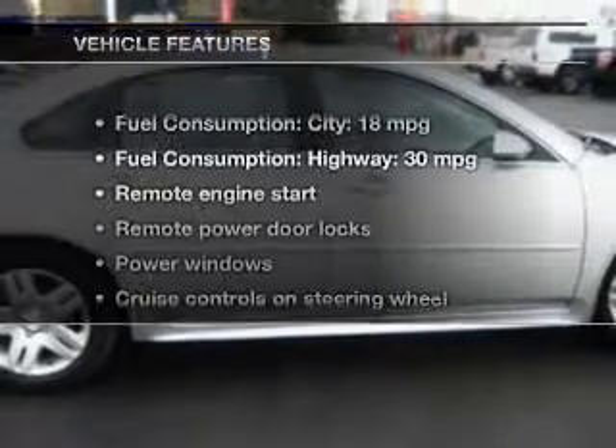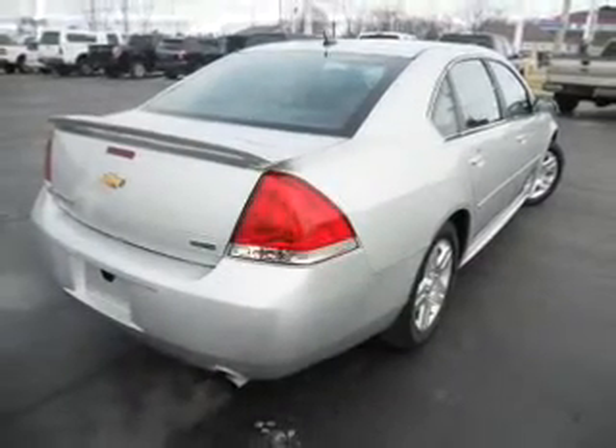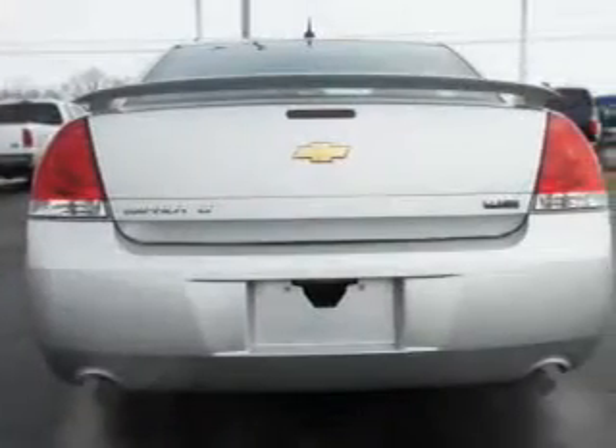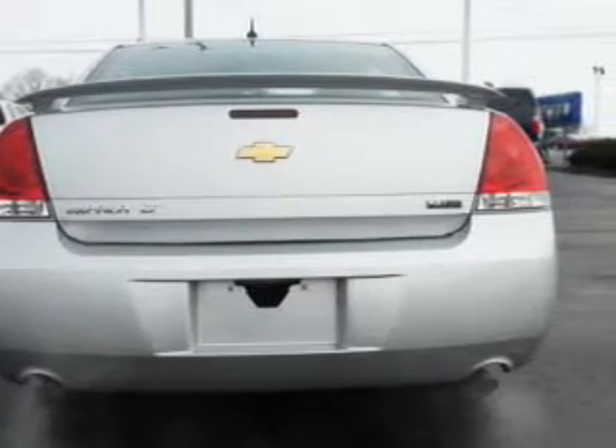With these notable features, you won't want to miss out on the opportunity to own this amazing ride. Keyless entry, power door locks, power windows, cruise control, AM-FM stereo with CD player, power mirrors, and power steering.